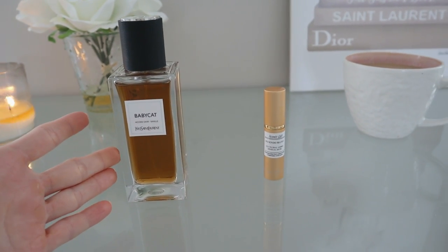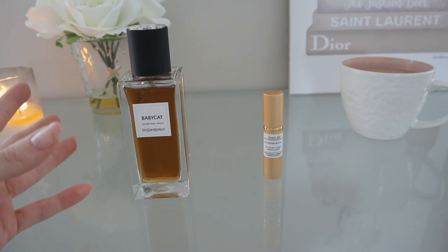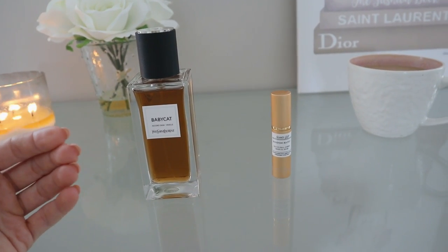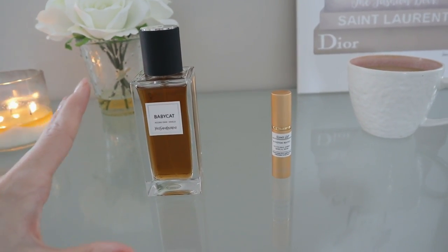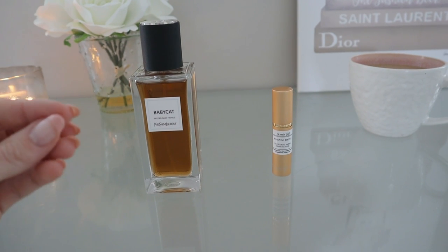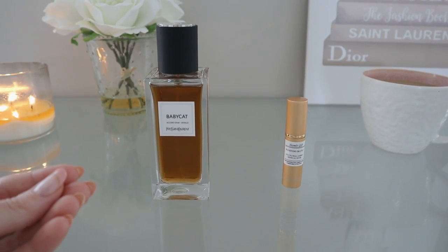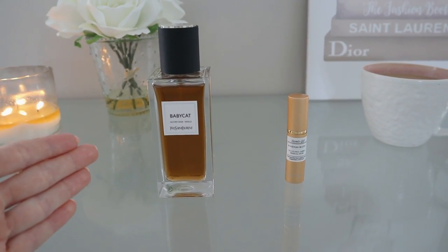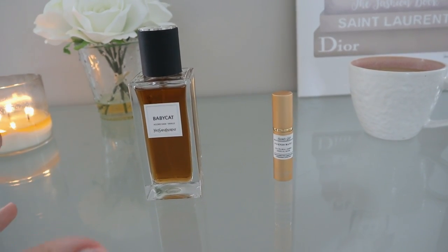It really surprises me how these perfumes are considered so similar, because to me they smell very, very different. They do have some similarities, but they're also categorized as completely different fragrances. Baby Cat is categorized as vanilla, spicy, leather, warm, and ambery. Rosendo No. 5 is categorized as a floral amber vanilla — more about the floral component, with vanilla further down the list — whereas Baby Cat puts vanilla much higher. That already puts Baby Cat higher for me because I am a vanilla fanatic.